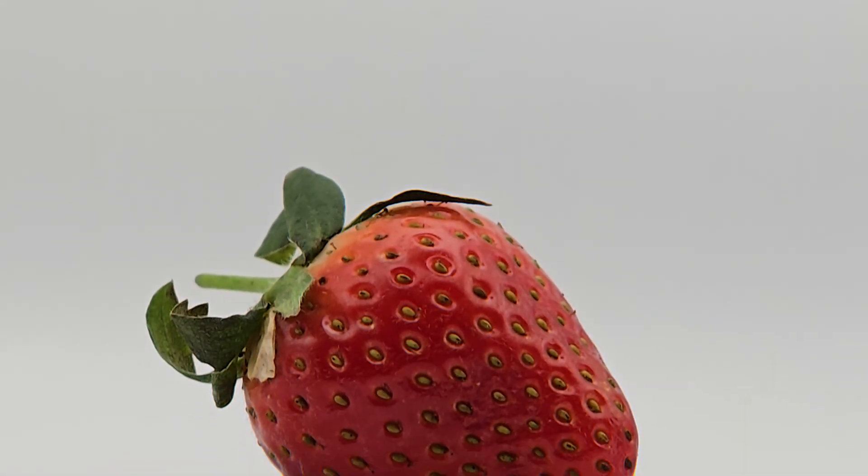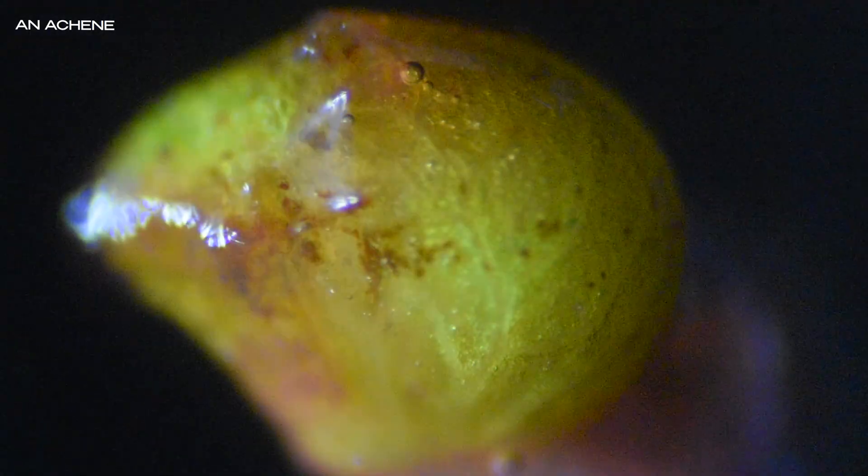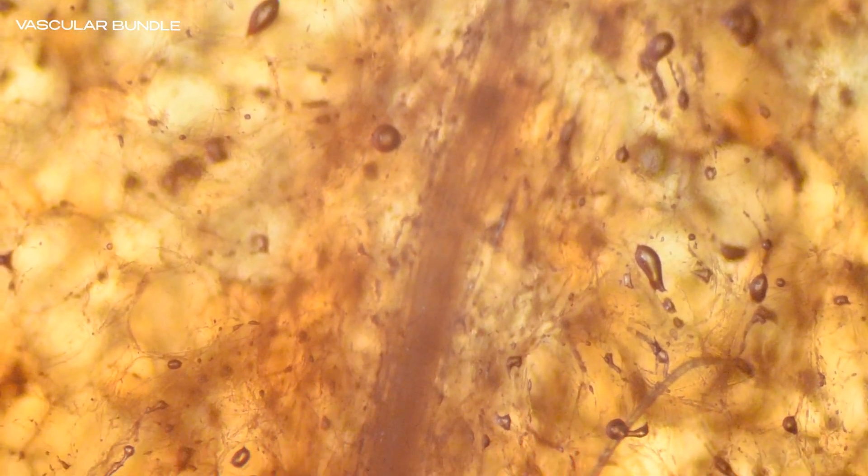We often eat strawberries without a second thought, savoring their sweetness without realizing the intricate world within each bite. From the tiny achenes dotting the surface to the delicate vascular bundles that carried life-sustaining fluids, strawberries are living marvels of plant engineering, where each detail plays a role in beauty and function. Subscribe to Up Close and ring the bell to join us on the next close-up adventure. Drop a comment below with what you'd like to see under the microscope next — because there's always more to discover when you look up close.